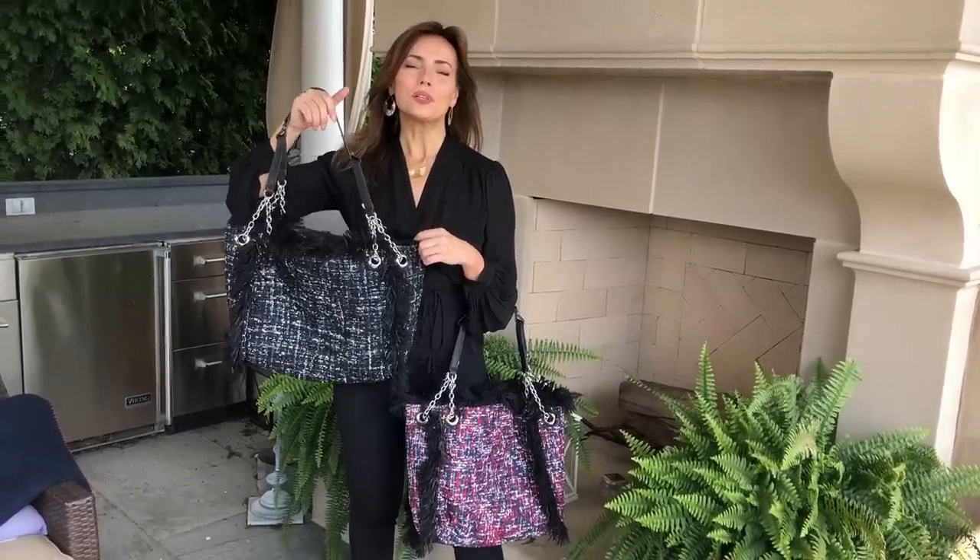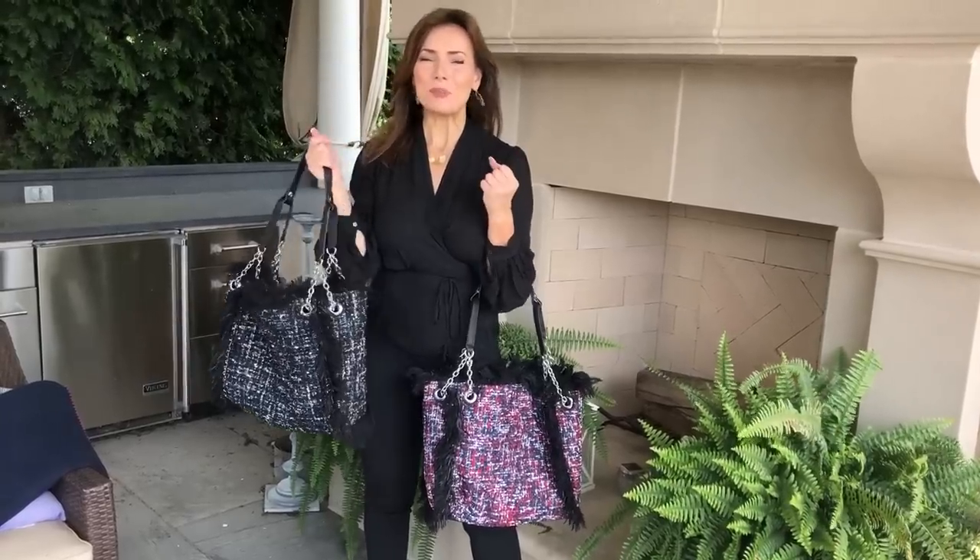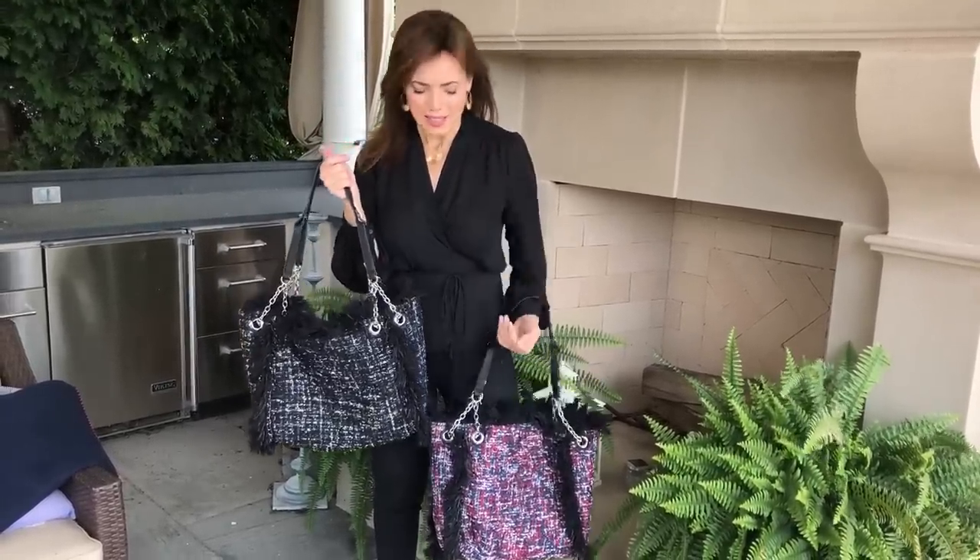This is the big boucle tote that you've been asking for. I've been carrying it for the last couple weeks, and every time it shows up in a picture everybody's going, oh my gosh, where's that bag? So here it is.